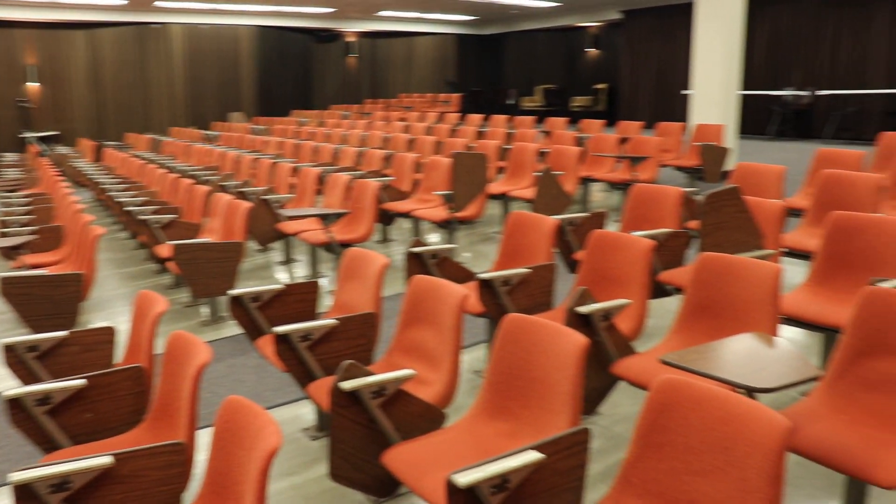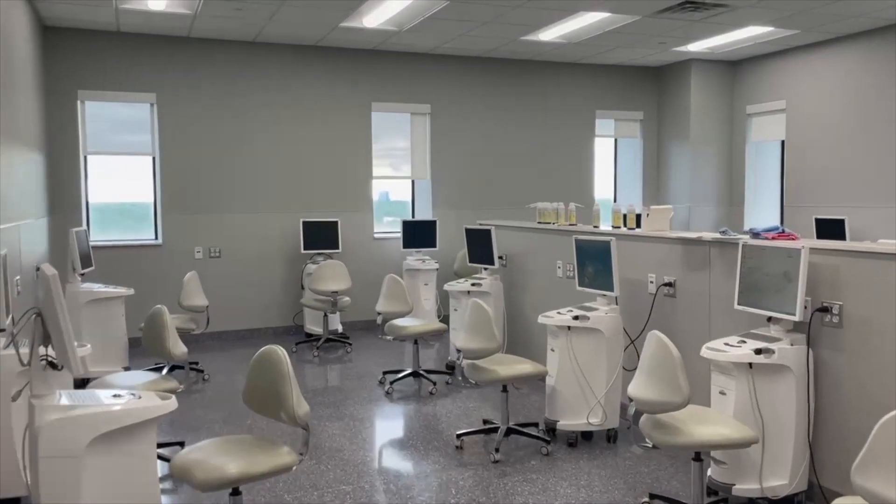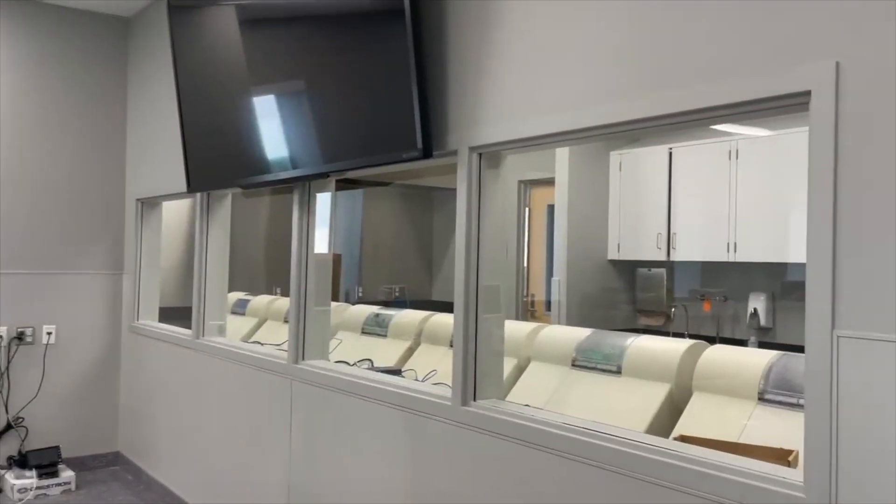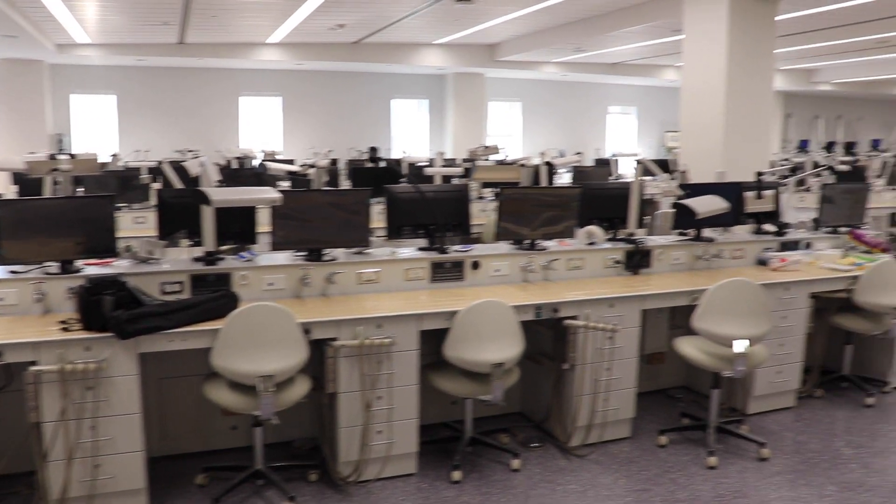This is Auditorium C, where we have our large gatherings, meetings, and special presentations. Welcome to the seventh floor. This is where we have our STEM labs, our tabletop lab, and the new digital dentistry lab — where we attend preclinical courses, work on projects and patient cases, or practice.